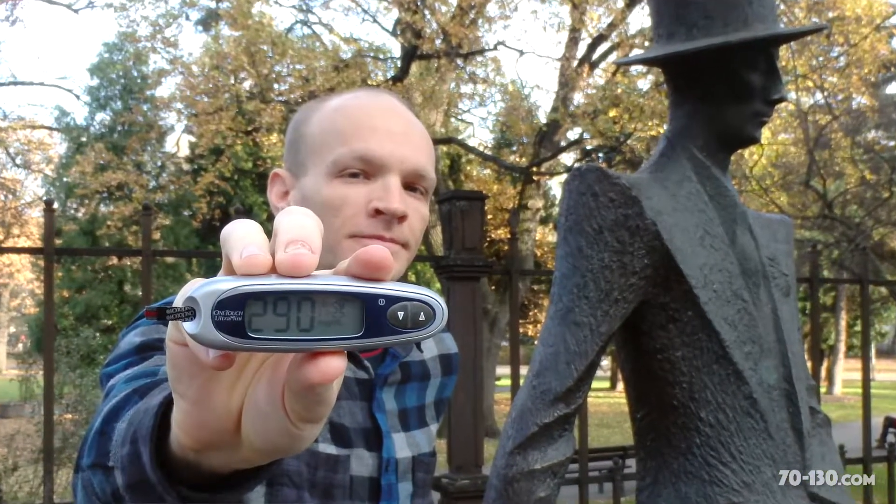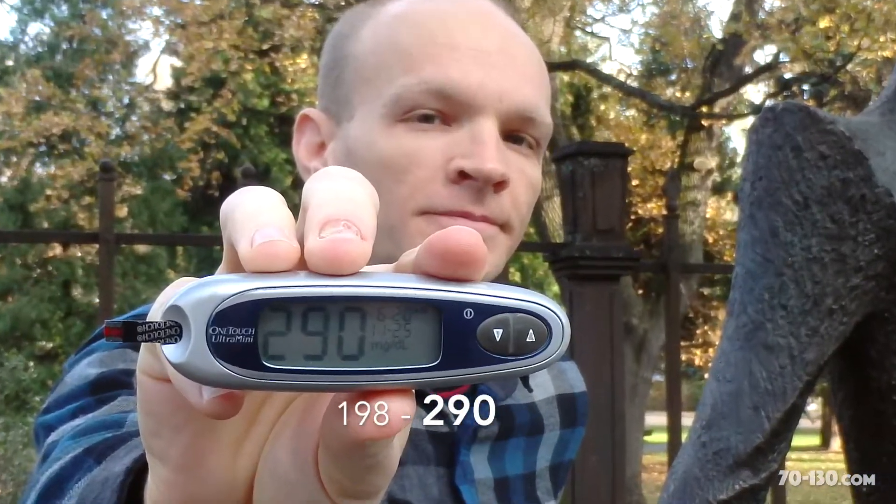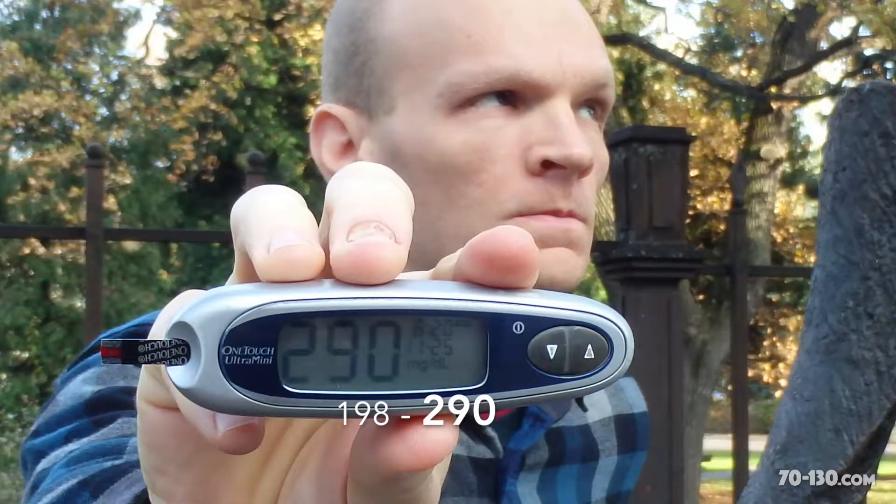The first thing I did was check my blood sugar next to this statue. It was 290. I couldn't believe it. I was so mad. I really came this close to taking my blood sugar meter and smashing it on the sidewalk. But thankfully the travel gods intervened and said, Jeremy, you need that meter. Don't do it. So I didn't do it, but boy, I was mad.